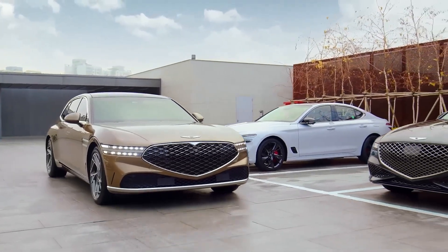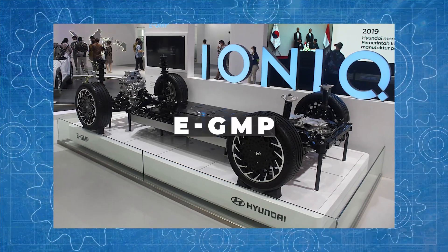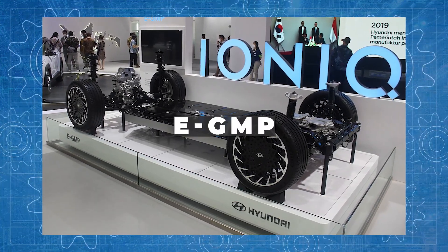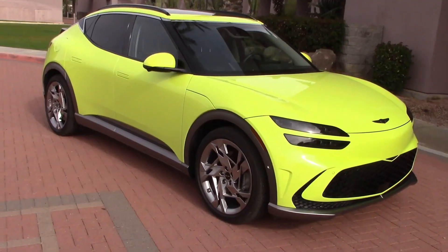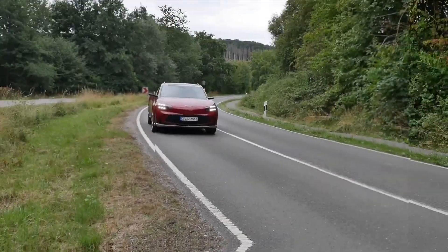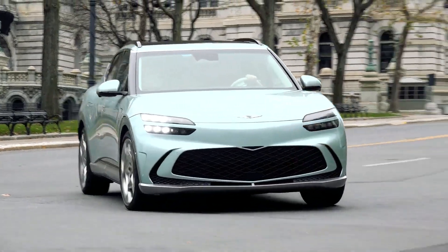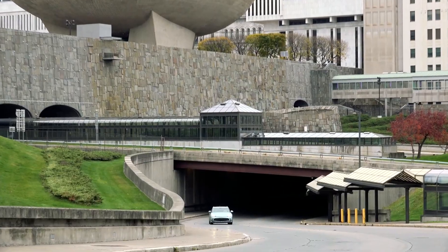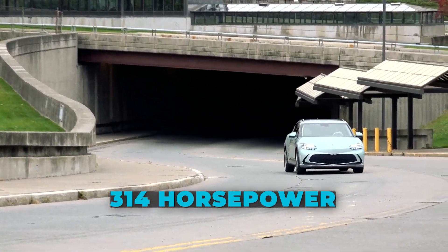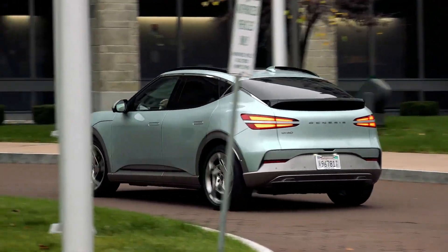Although every single Genesis model now on the market is impressive, the GV60 may be the brand's pinnacle model. Hyundai's Electric Global Modular Platform — EGMP — which features a flat floor and allows two powertrain combinations in Australia, serves as the foundation for the GV60. The GV60 AWD, which is at the base of the range, has two electric motors — one at each axle — producing 99 horsepower at the front and 214 horsepower at the rear axle, resulting in a combined 314 horsepower and 446 pound-feet of torque. The identical 77.4 kilowatt-hour battery pack located on the floor powers both GV60 versions.